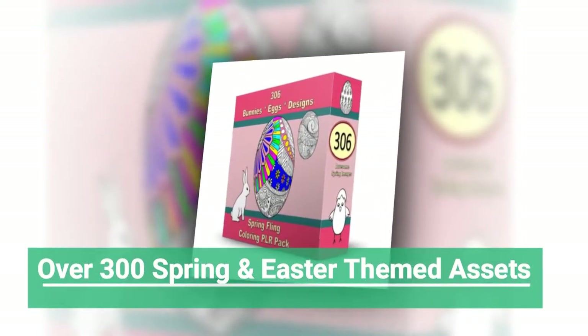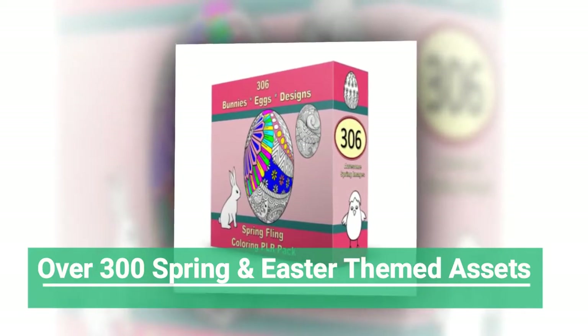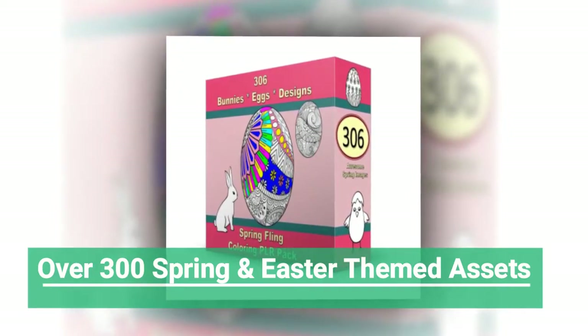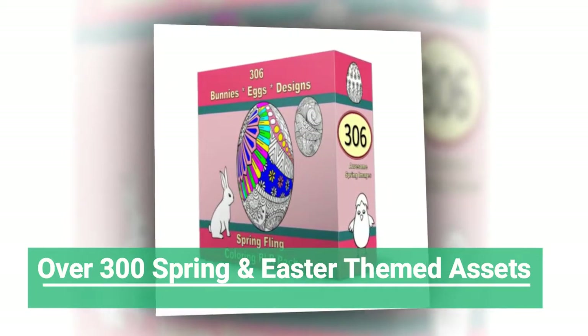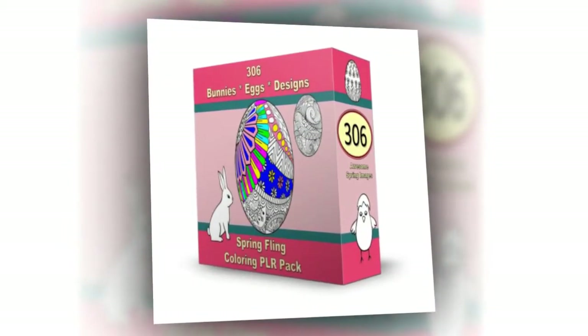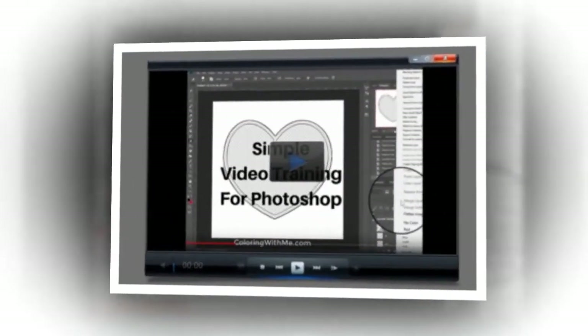Hi everyone. Today I will discuss a boat coloring PLR package called Over 300 Spring and Easter themed assets — images to help you get your books done. Are you ready for spring? These images can help you get your projects started and offer inspiration for other projects beyond just this holiday.